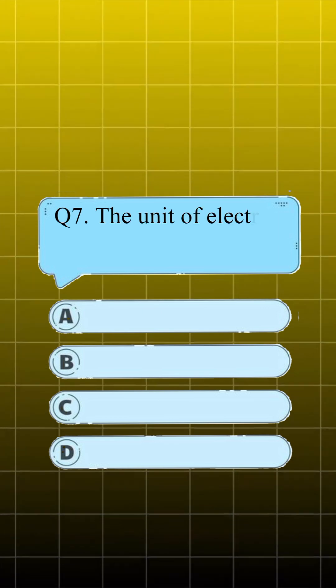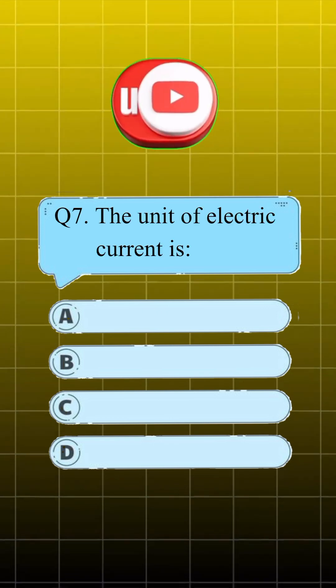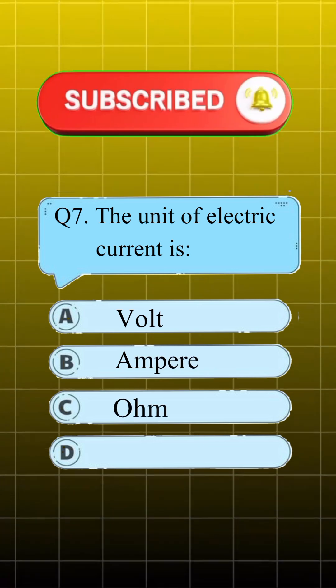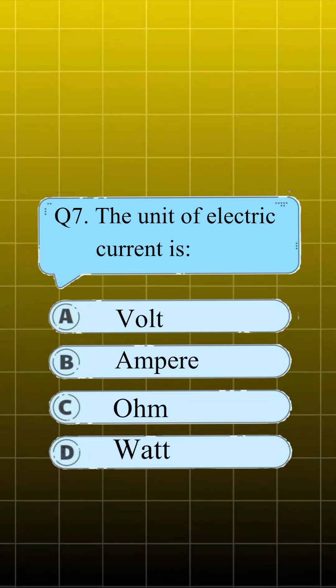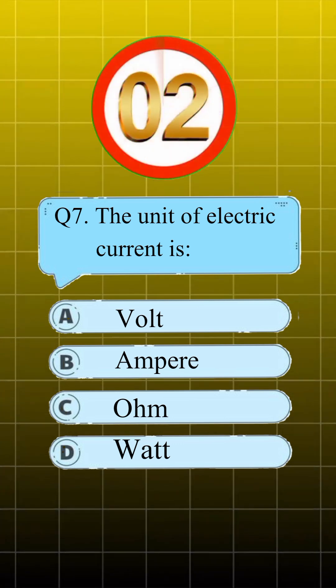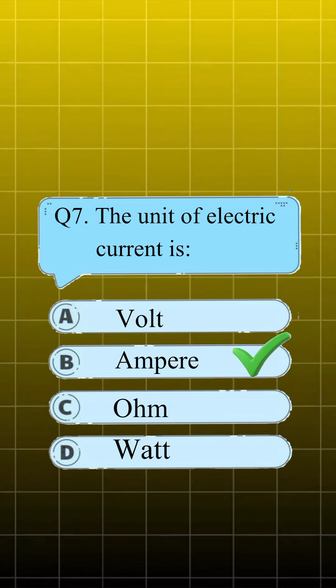Question number 7. The unit of electric current is: A, volt; B, ampere; C, ohm. Answer is B, ampere.